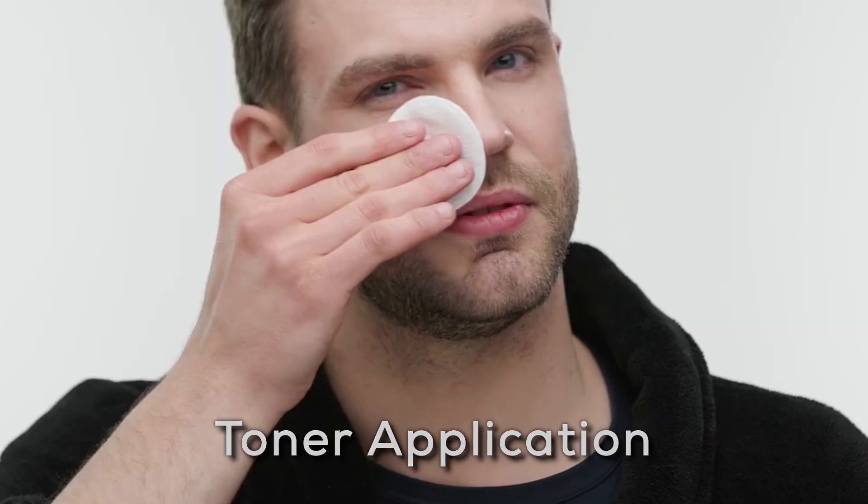Step 3: Toner Application. Apply a hydrating toner to balance your skin's pH levels and prepare it to absorb the upcoming treatments effectively.